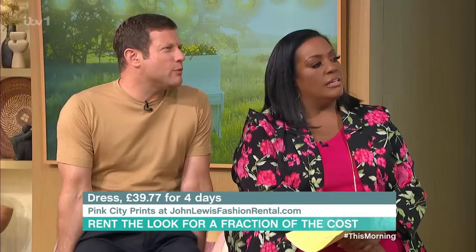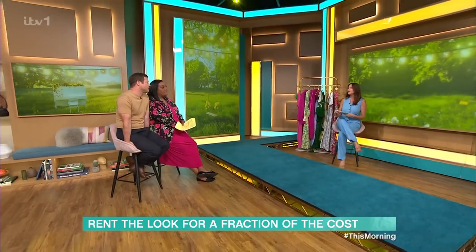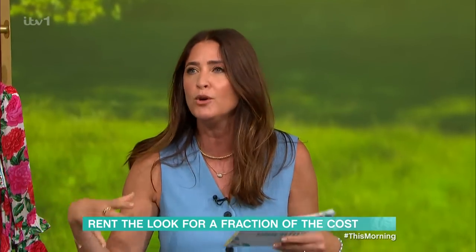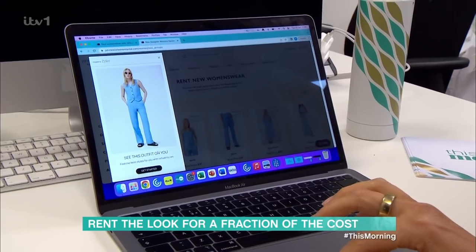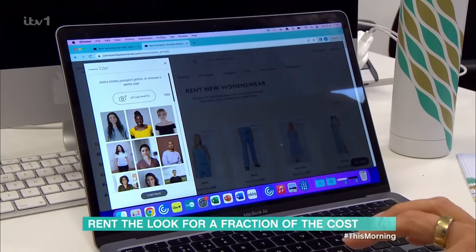Brilliant brands — it's a win-win for everyone. If the retail price is £200, they only need to rent it out four times to make it back. And some people worry about whether it will work for them, so they've got great new technology — you can virtually try on your outfits before committing to the rental.